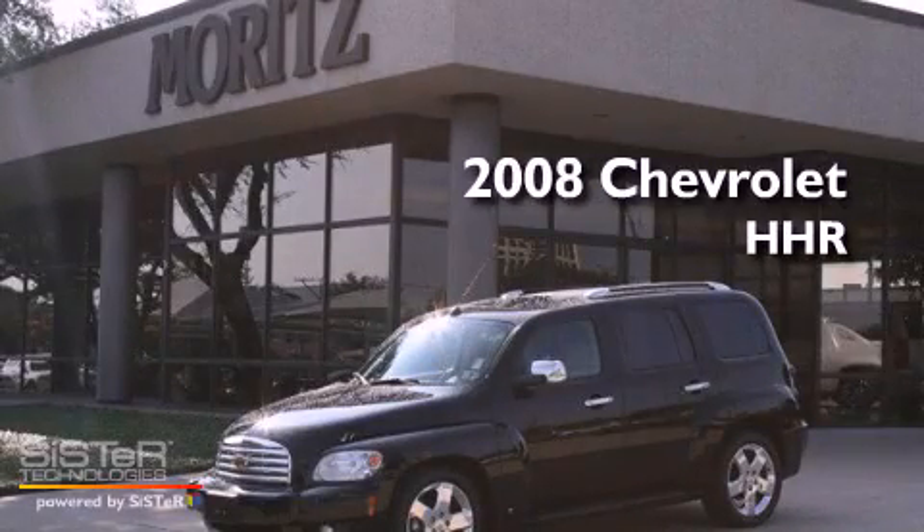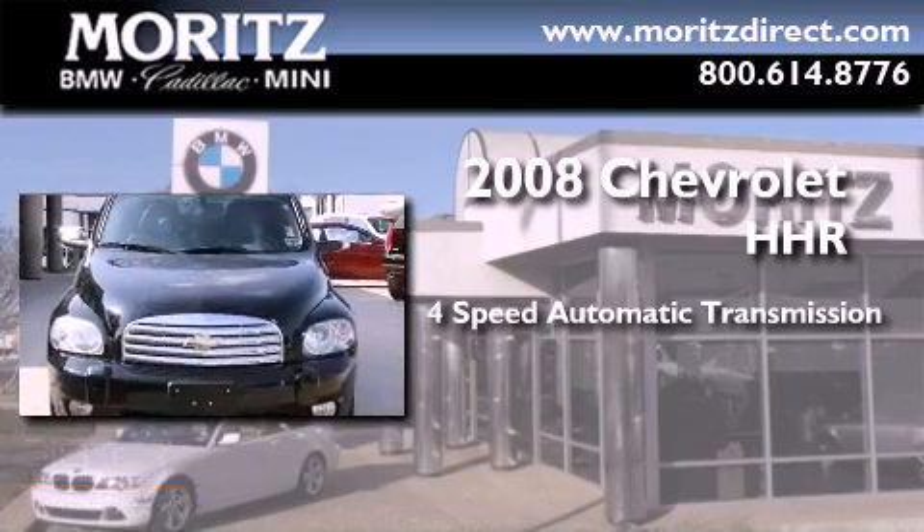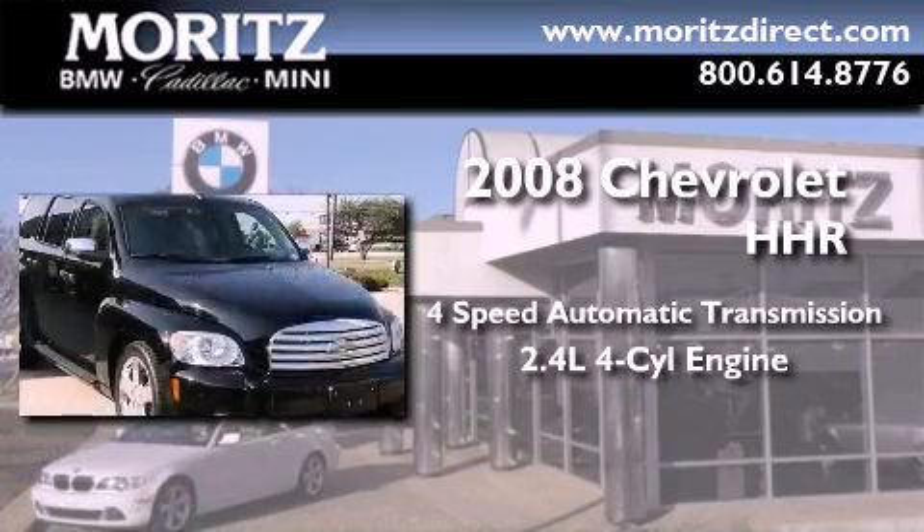This is a 2008 Chevrolet HHR. This wagon has a four-speed automatic transmission and an inline four-cylinder engine.